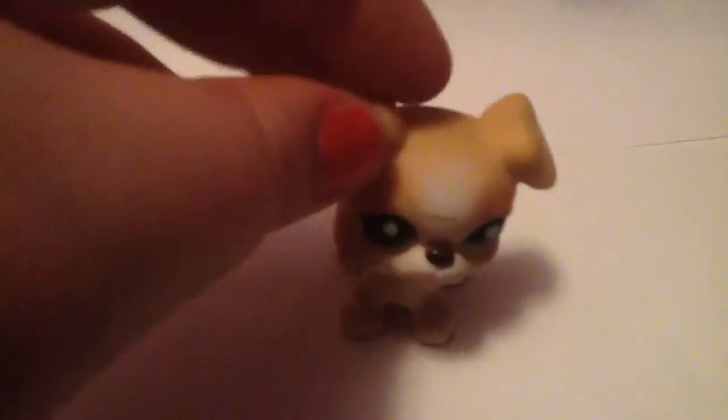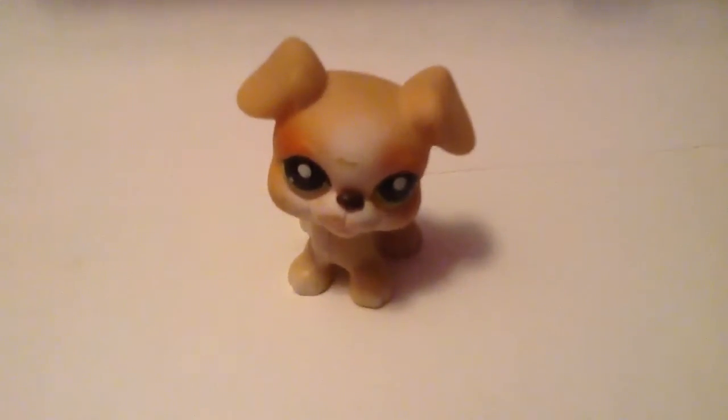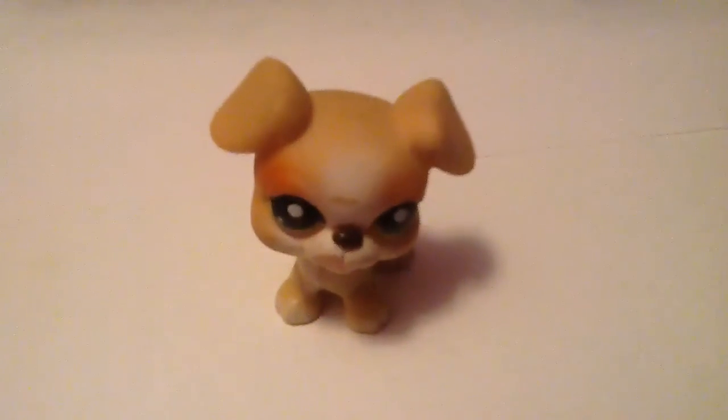The next one I have is this Boxer, and this one has a few scratches. I don't really like this one personally, because I just think it's ugly — no offense to anyone who does like them. It has lots of scuffed marks on its base.